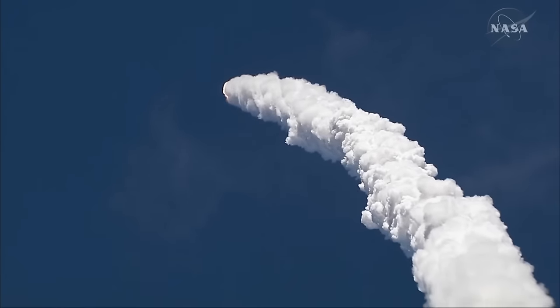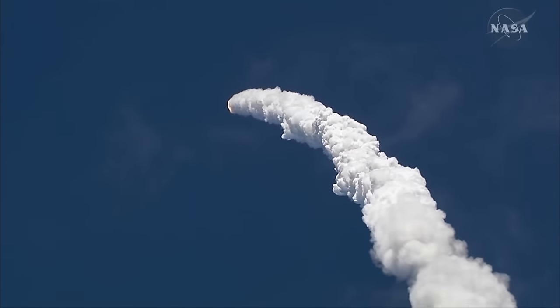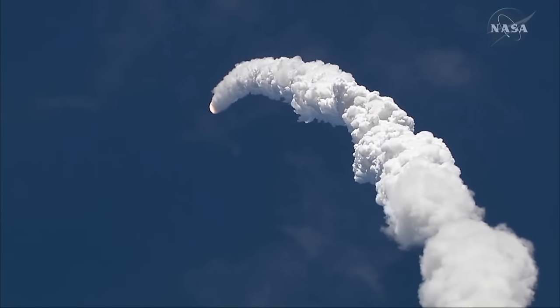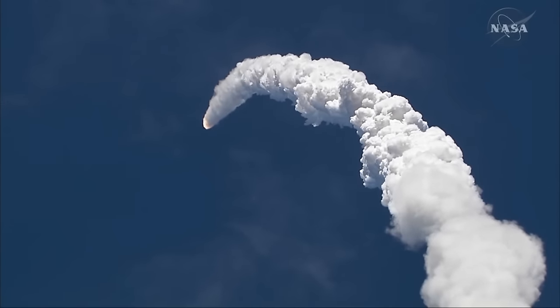57 seconds after liftoff, we're just beginning throttle up. Flight Engineer, thrust levels increasing. We're standing by for the throttle-up call from Capcom. Speeding through.